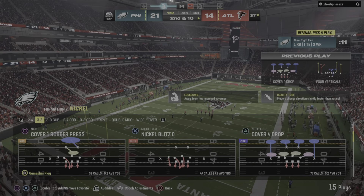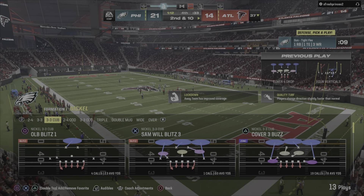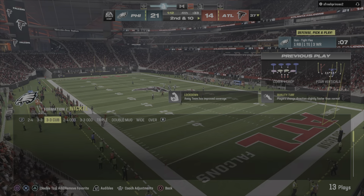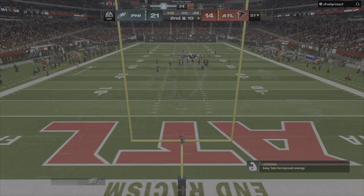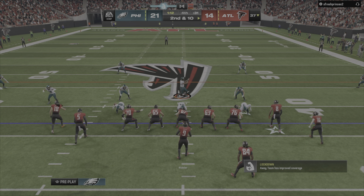Now I expect them to call a couple plays in the huddle so they're ready if a tackle happens in bounds. They'll try again here, second and ten.